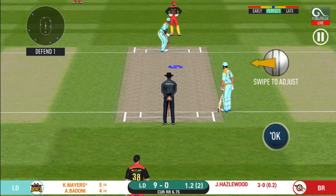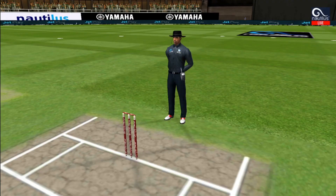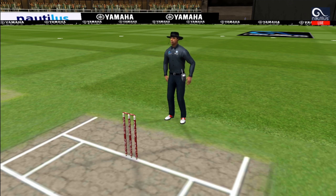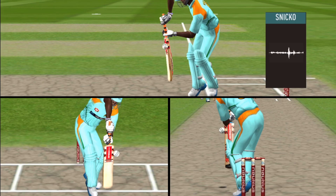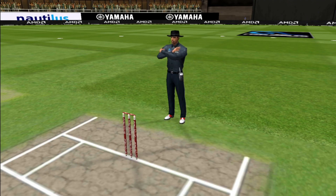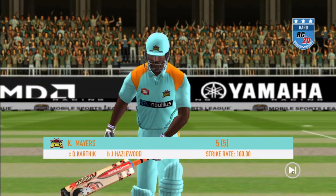The field has been opened and the batsmen should be looking to get those easy singles. That's close — it's a huge appeal. That is a very good shot and they are going to review it. Checking for a no ball — fair delivery. Definite spike, definite mark on the bat. He is taking a long walk towards the pavilion.